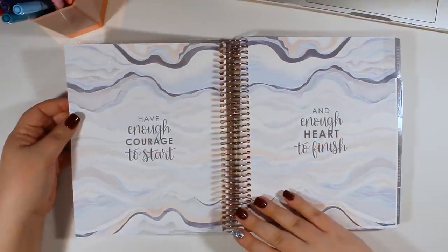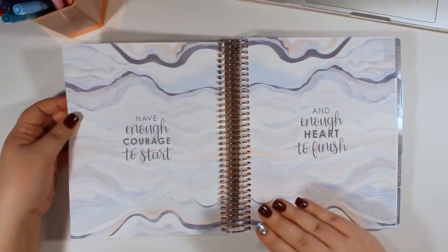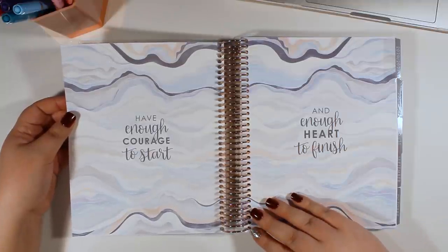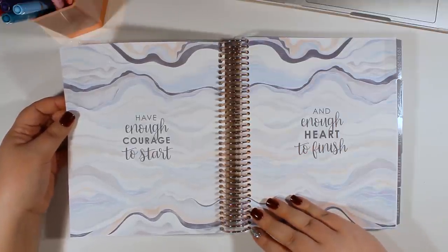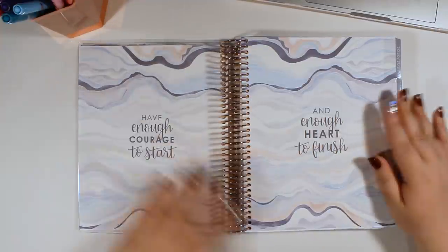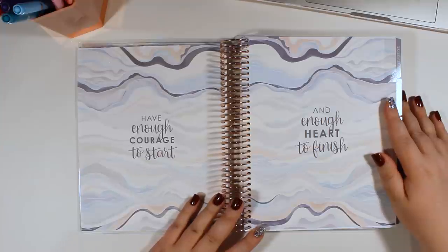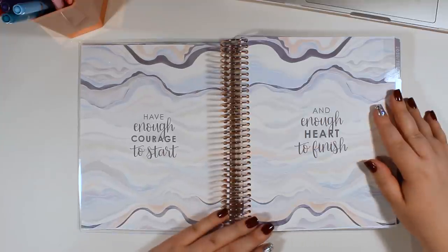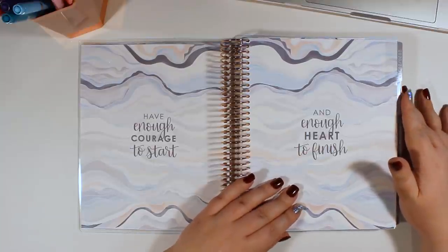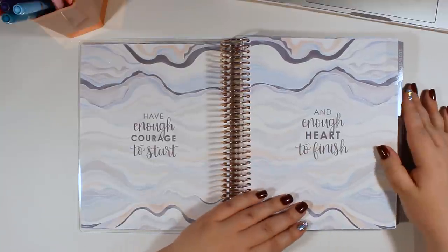We're going to move on to the quotes pages. We've seen pictures of this already for both the neutral and the colorful. So the quote is: 'Have enough courage to start and enough heart to finish.' And I am falling more and more in love with Layers the more I see it — I'm so happy this is this year's theme and really excited to have it sit on my desk all year.